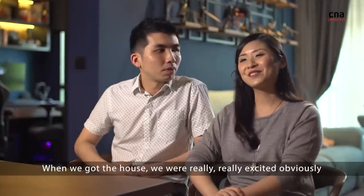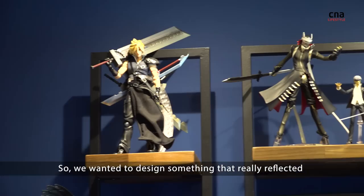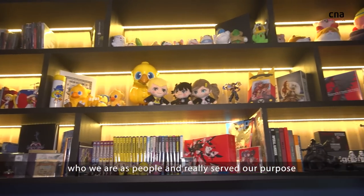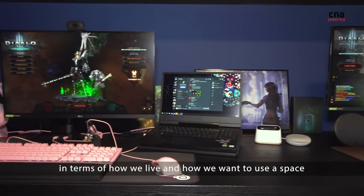When we got the house, we were really, really excited, obviously, because it's finally a space we can call our own. So we wanted to design something that really reflected who we are as people and really serves our purpose in terms of how we live and how we want to use a space.